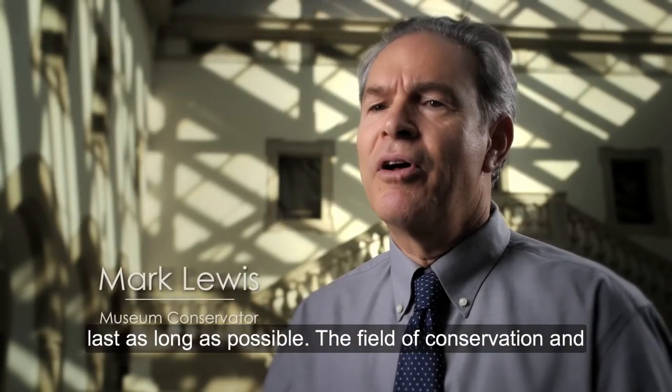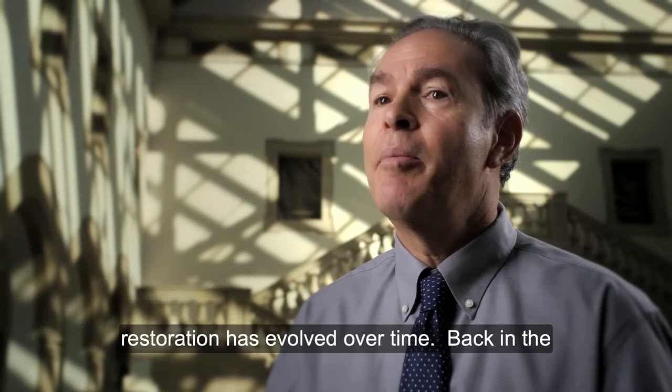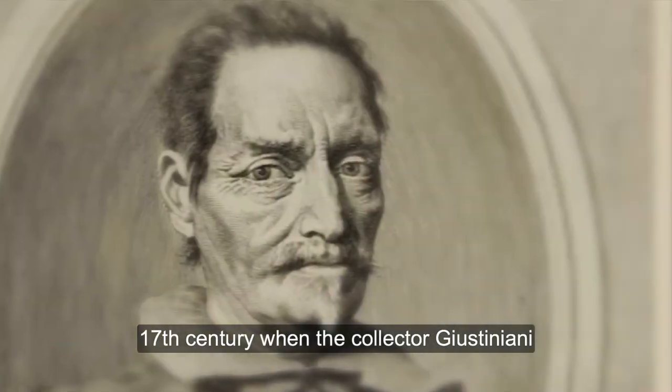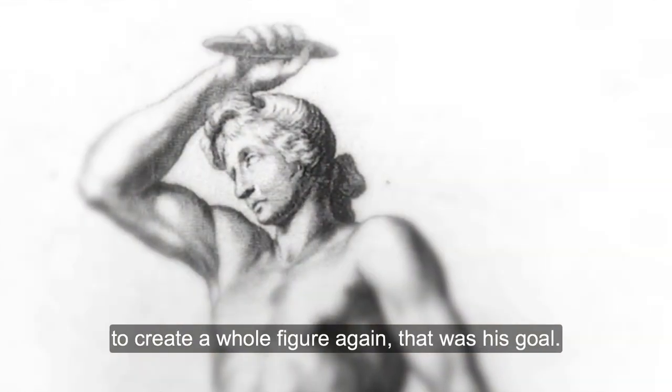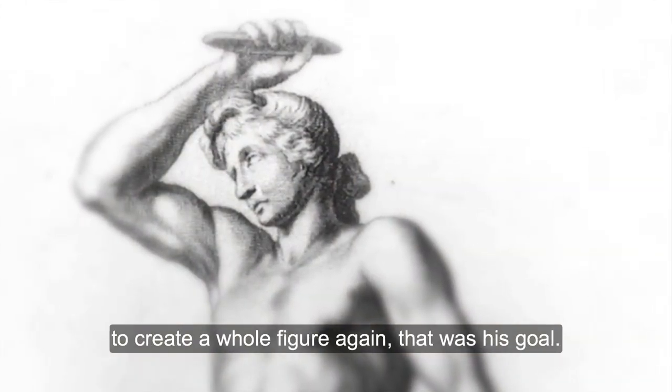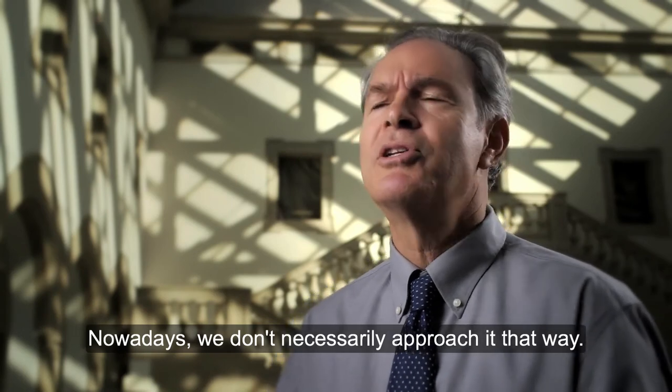The field of conservation and restoration has evolved over time. Back in the 17th century, when the collector Justiniani had those sculptors make the missing pieces to create a whole figure again — that was his goal. Nowadays we don't necessarily approach it that way.